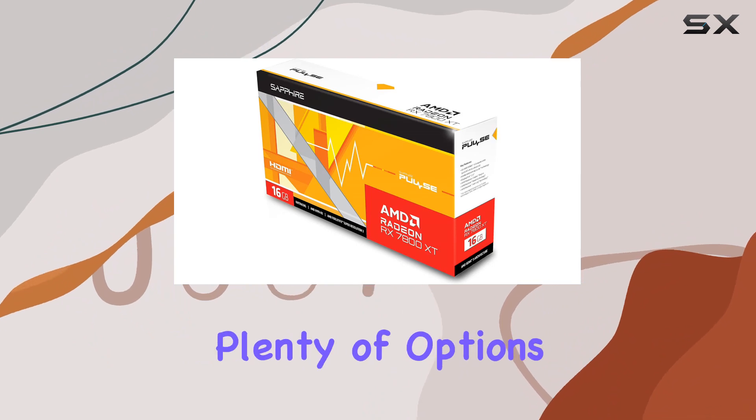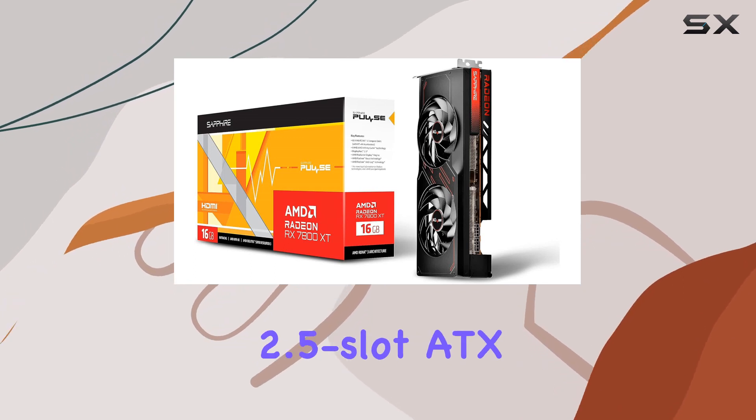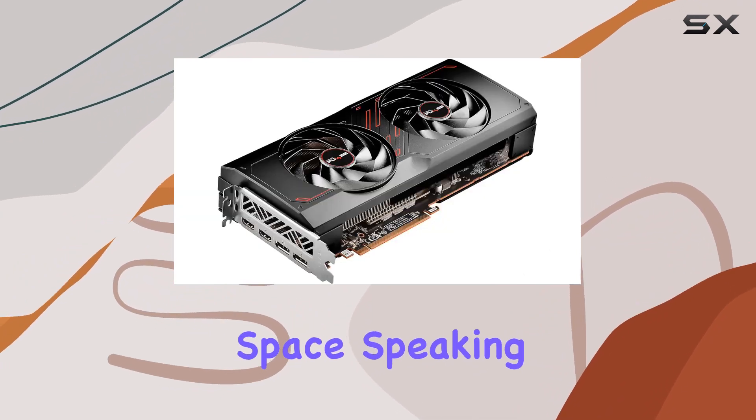In terms of connectivity, the Sapphire Pulse doesn't disappoint. Equipped with two HDMI ports and two DisplayPorts, you'll have plenty of options for multi-monitor setups or connecting to your favorite display devices. With a sleek 2.5-slot ATX form factor, this card fits seamlessly into most gaming rigs without taking up excessive space.